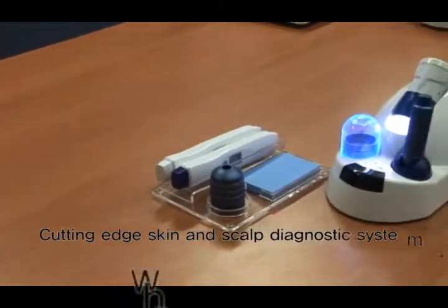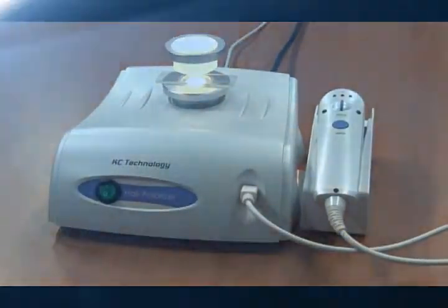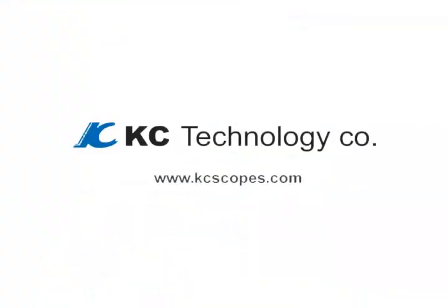Cutting Edge Skin and Scalp Diagnosis System — who is creating it? KC Technology.